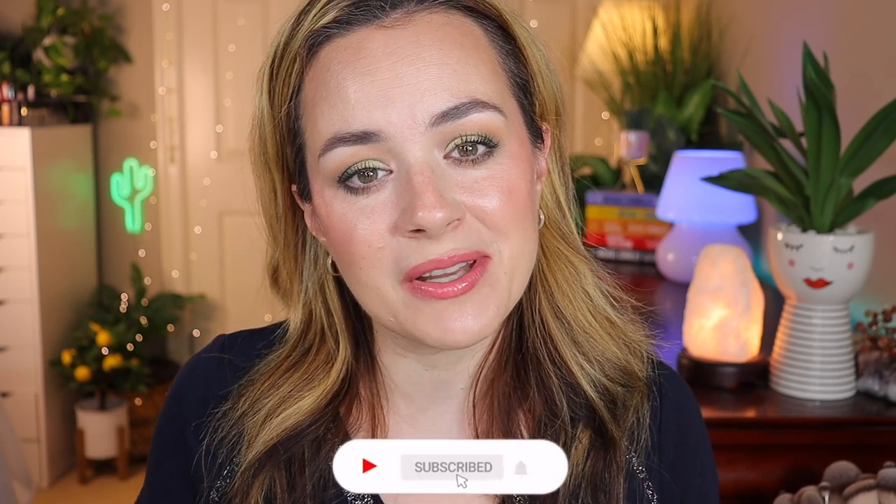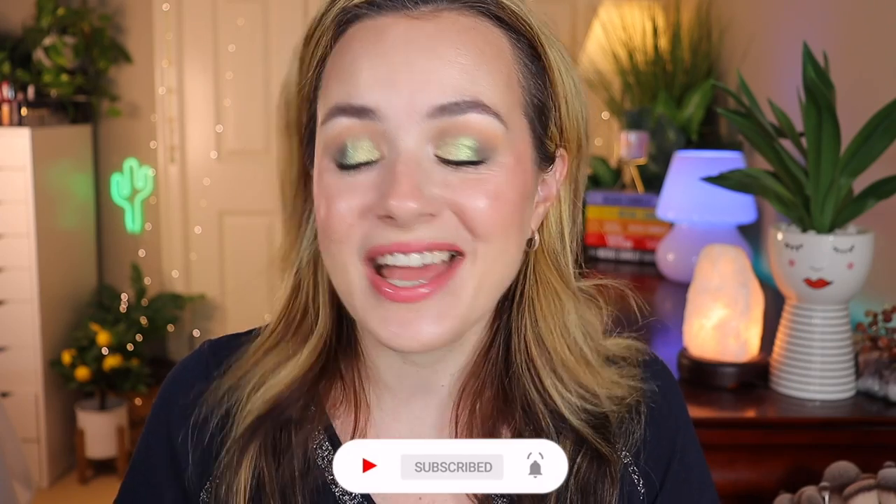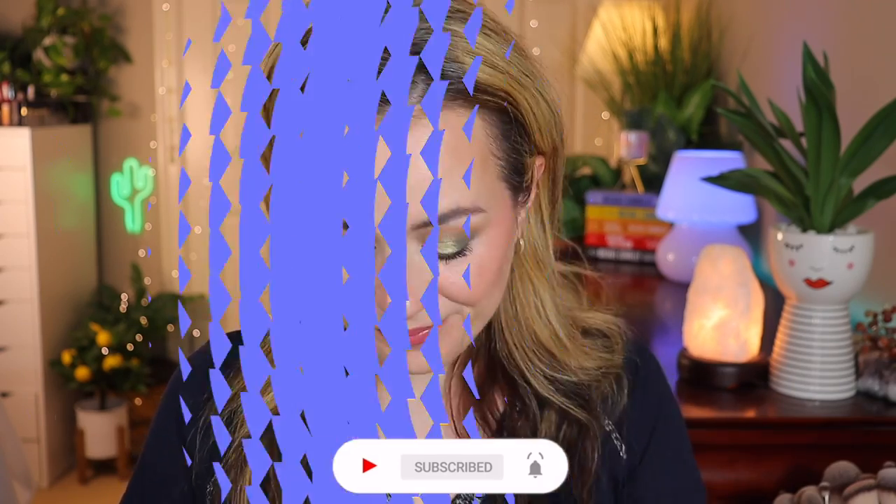If you're new to my channel, please consider subscribing down below — it would help my channel so much, I would really appreciate it. Now let's get right into the video. I've filmed a look already using the Anastasia Beverly Hills Subculture palette and some of my other favorite products, so let's get into this video.